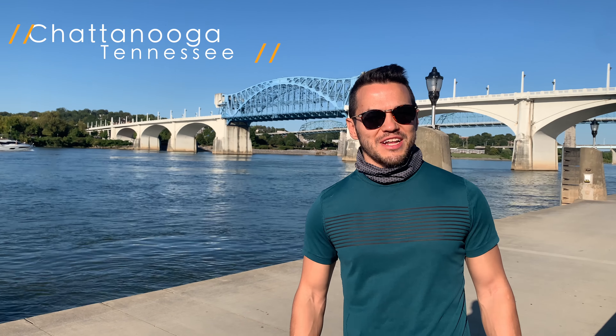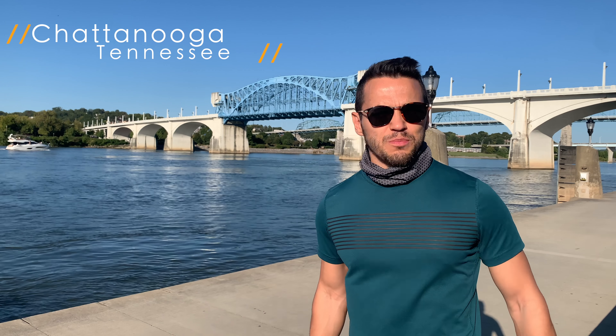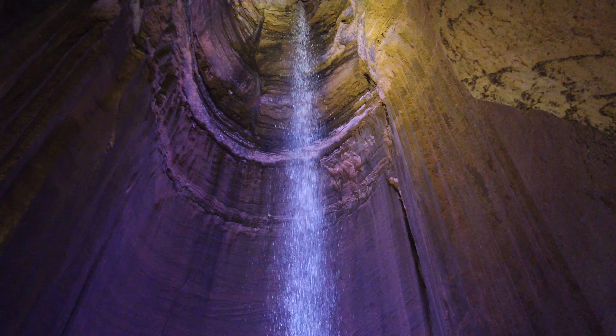What's up travelers and welcome to Chattanooga, Tennessee, set along the beautiful Tennessee River. Chattanooga is a cool city about two hours from Atlanta, and it's got plenty of things to do — a beautiful aquarium, falls, lime rocking, and plenty of things for you to enjoy on a weekend. Come with us and explore Chattanooga, Tennessee.